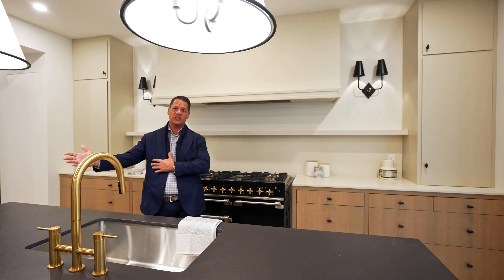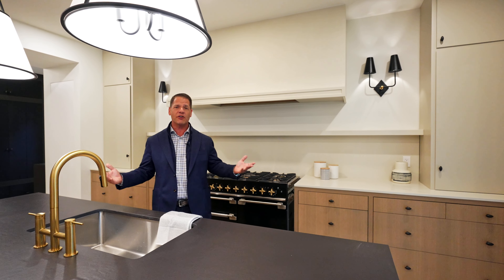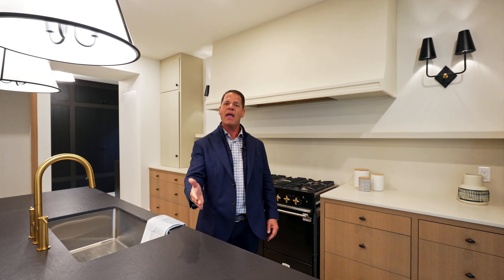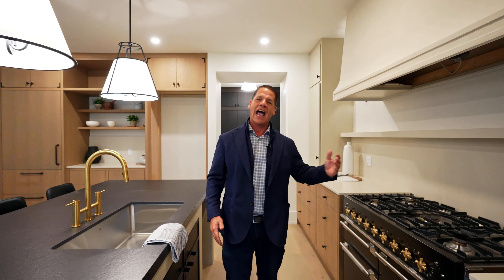We also have another property on Mill Pond currently being constructed. So if you're looking for new construction in Niagara-on-the-Lake, please don't hesitate to contact the Davidson de Lott Real Estate Team and we'll help you out and provide you as much information as we can — or even better, call us and let's book a tour. Now check it out!